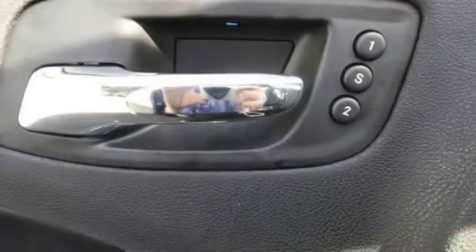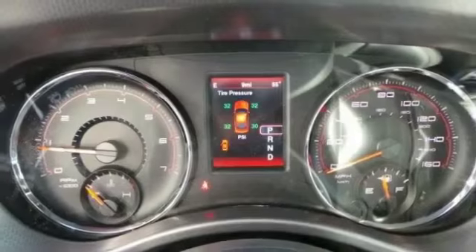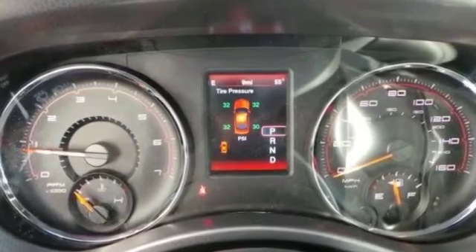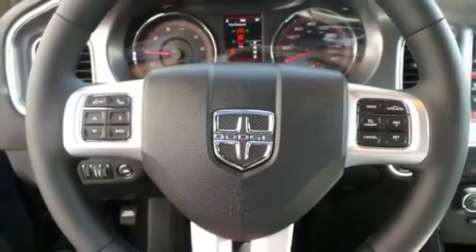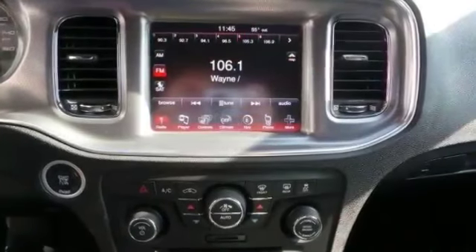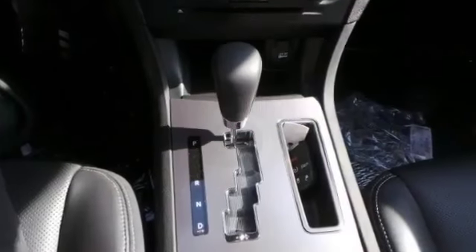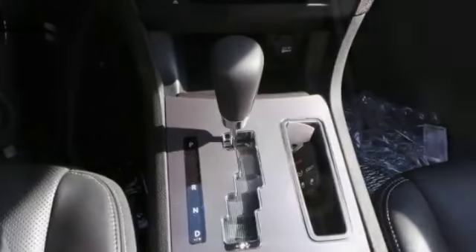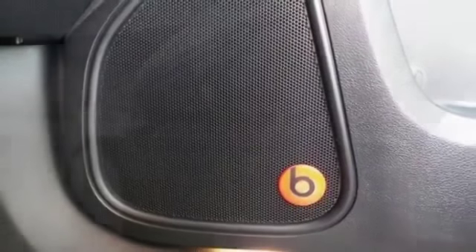Intermittent wipers, keyless entry, keyless ignition, leather seats, leather steering wheel, MP3, navigation system, pass-through rear seat, power locks, power seat dual, power steering, power windows, rear window defroster, remote start, remote trunk release, satellite radio, steering wheel controls, subwoofer, tire pressure monitoring.